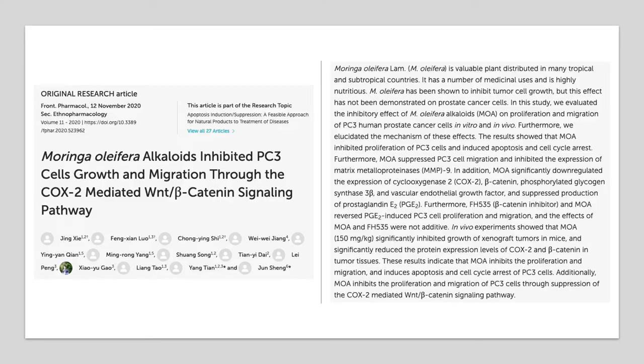In a 2020 research article published in Frontiers in Pharmacology, researchers found that Moringa inhibited the proliferation of prostate cancer cells and induced apoptosis and cell cycle arrest. Furthermore, Moringa suppressed cancer cell migration and inhibited metastasis.